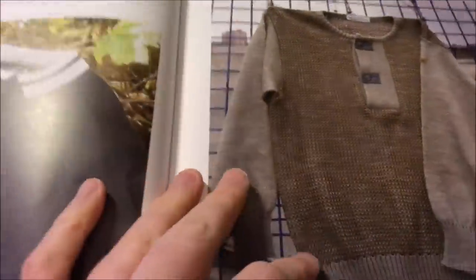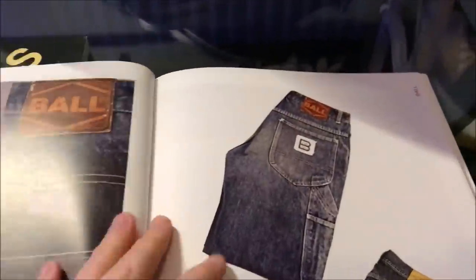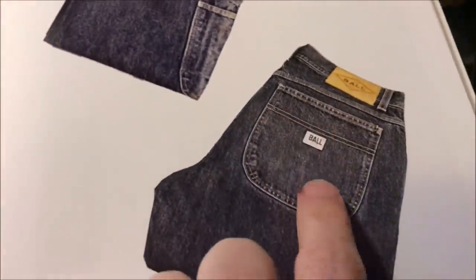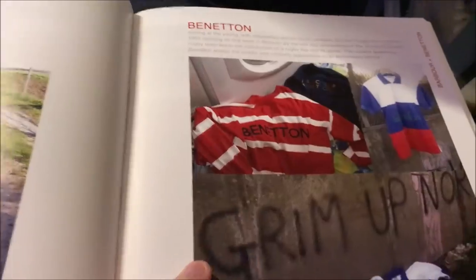Then there's the Armani stuff - early Armani. Always remember the knockoff jeans going around college - they were 40 quid. Mine were ball jeans - fantastic. Italian fashion was huge. Then there's the Benettons as well.